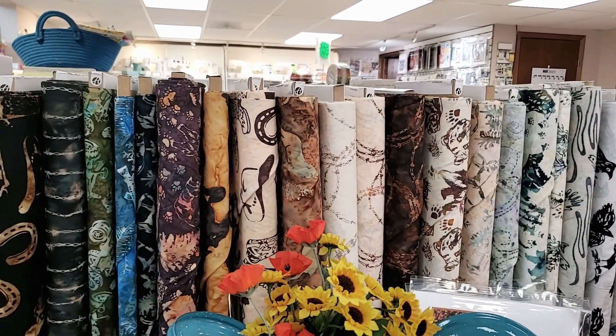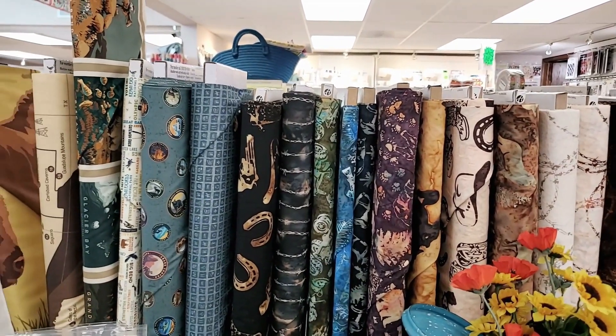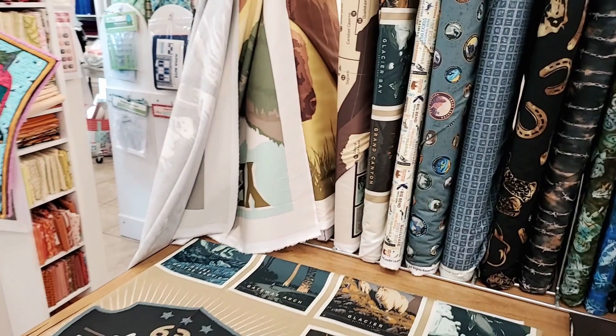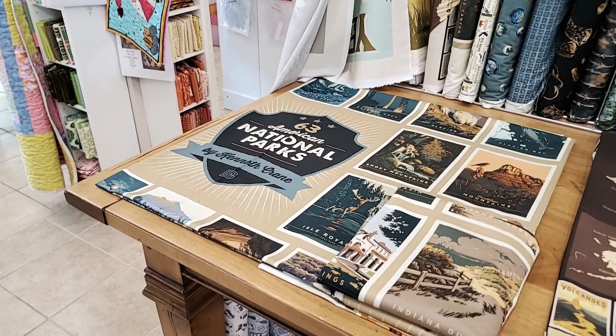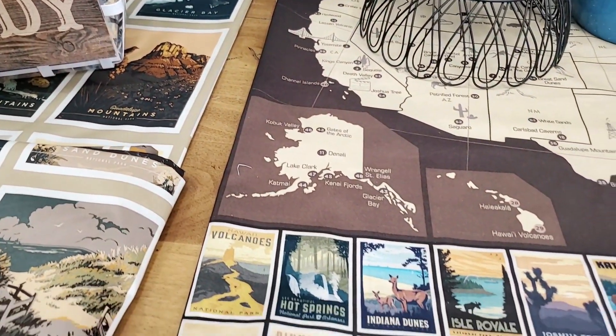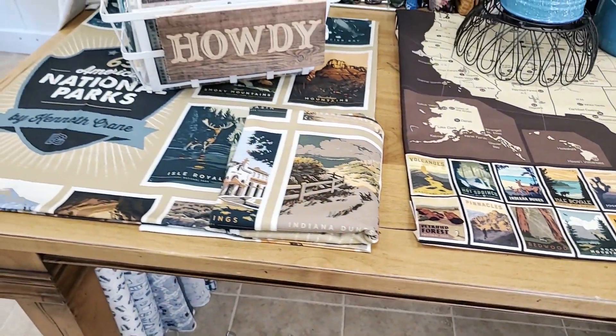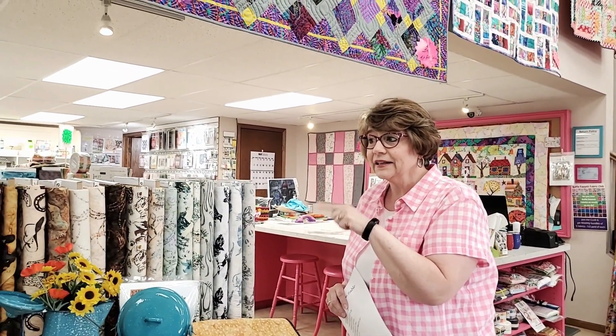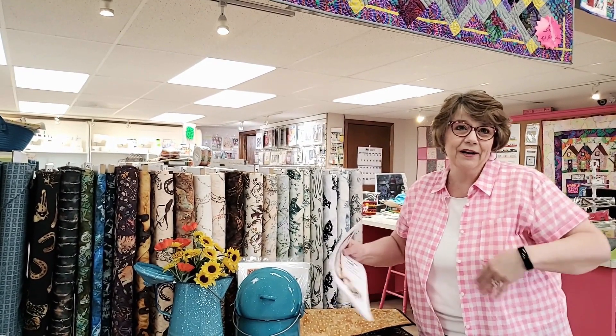We also have lots of things connected to the national parks. We have the big poster size — I think they're 52 by 64 — they're really large and they feature every national park in the United States and Puerto Rico. Those are just so fun to do things with. We have coordinates and then a bunch of our solids work really well with these prints because there's so much going on and you don't want to take away from the focus of the center. We also have panels for Yellowstone Park that have a huge bison on it and Glacier Park. Check those out on our website or when you bop into the store — we're going to be changing this all summer long.